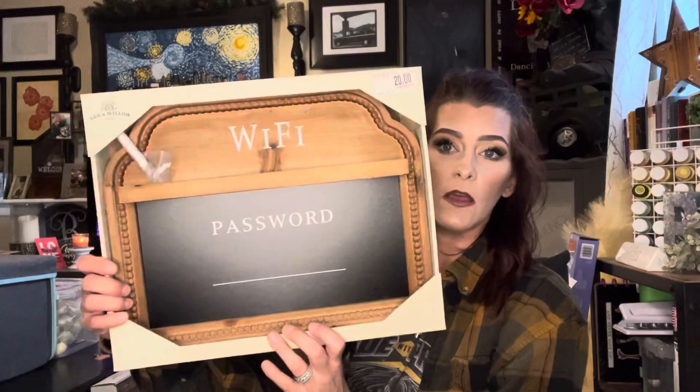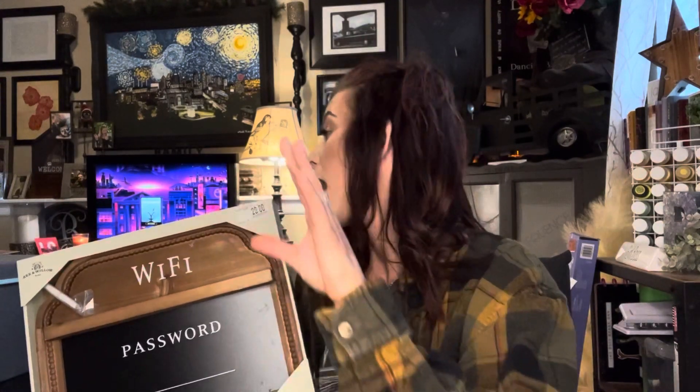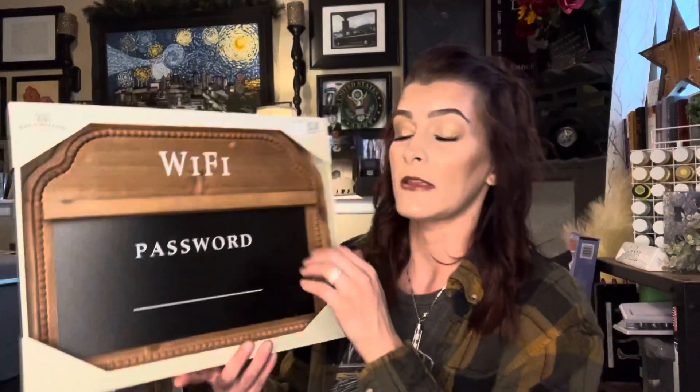The next thing I picked up was this Wi-Fi password chalkboard. So stinking cute. They had a different style that had some greenery kind of painted on there, but I like this one. You would laugh at my Wi-Fi password — that way nobody can figure it out. This was normally $20, but they had it on sale for $7. And then with my discount, it made it only $5.24. Hell yes.